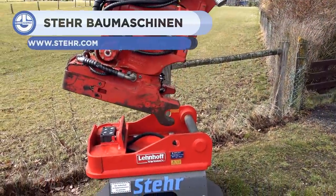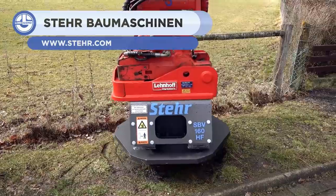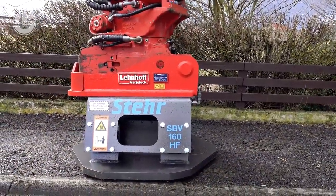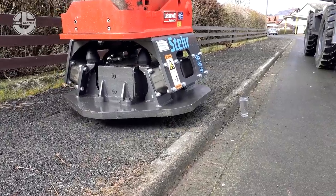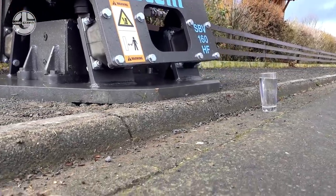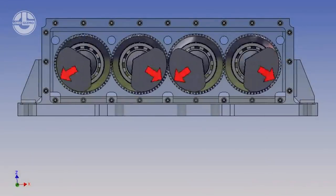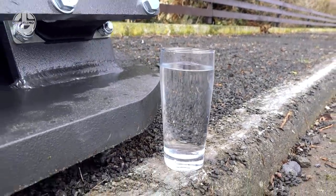Almost every construction project starts with soil compaction, but this sometimes causes cracks in nearby walls and floors. To solve this problem, the SBV was devised with a unique directional vibratory mechanism. Its vibratory forces only impact in the vertical direction. They proved it by putting a water glass nearby and applying a 160 kilo compression force at a rate of 70 hertz. You can see the results for yourself.